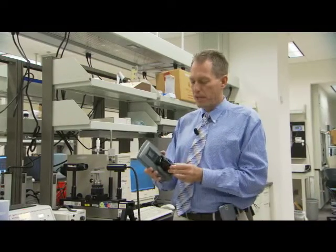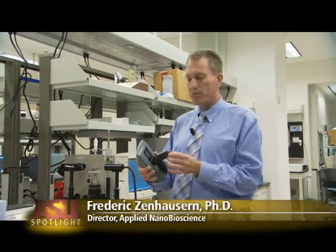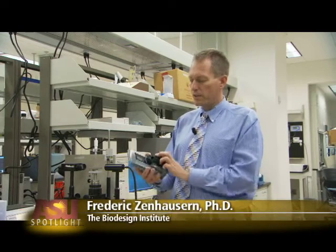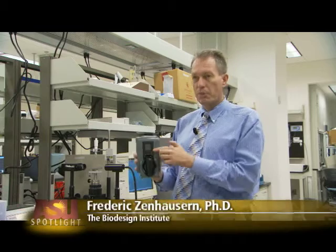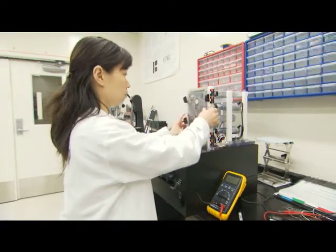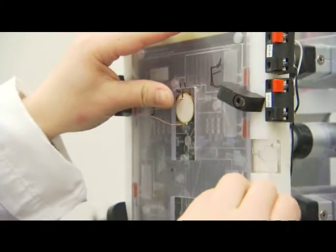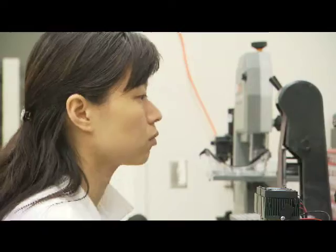The center's director, Frederick Zinhausren, explains how the device will work. It has different elements that ultimately connect to the system in terms of the optics. There is a display that will give you all the information you generate on the PBA. The research focuses on designing miniaturized instrumentation for the portable biological assistant and developing a cartridge that will be placed inside the device.